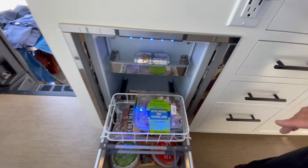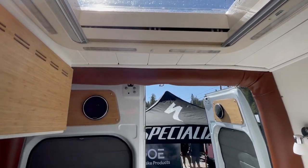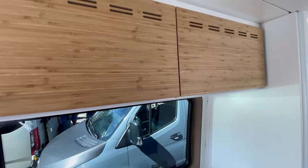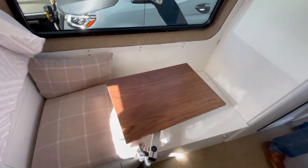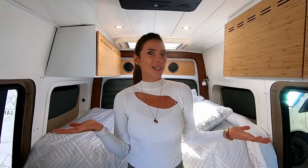Clients come into our shop and we will design the full van together and go through the full build process together. We also have some spaces open in our shop for just some quick day jobs — if you needed a window or a fan installed we're more than happy to do that, or if you needed somebody to install a cabinet that you purchased from us, we're more than happy to do that as well.